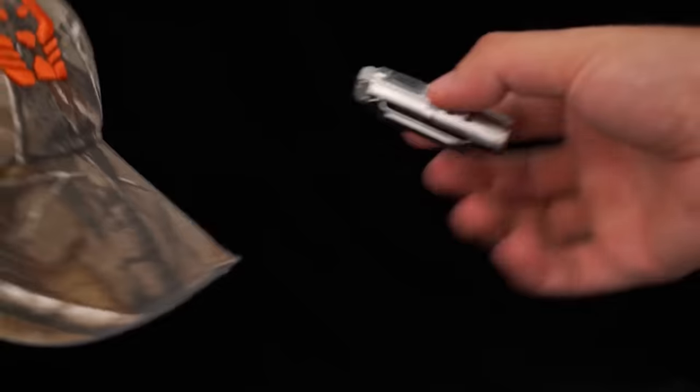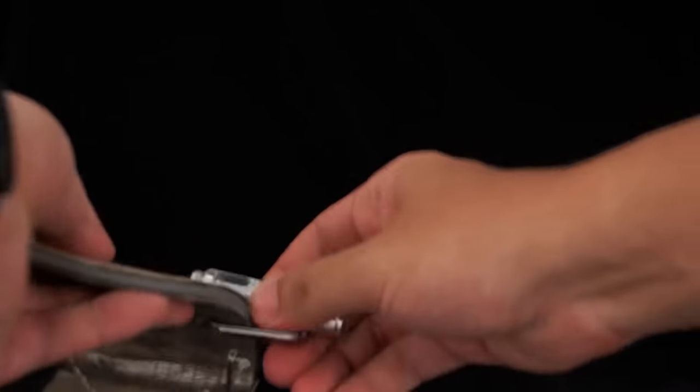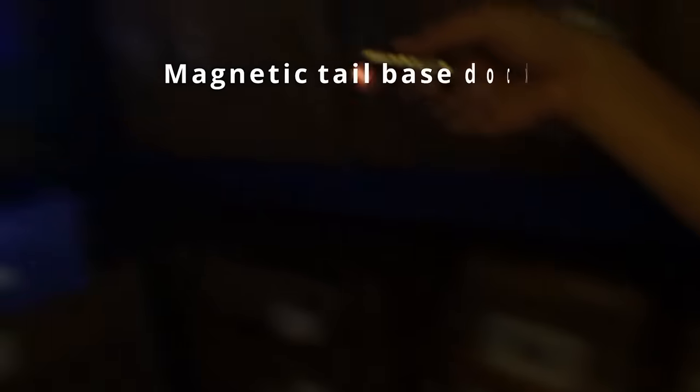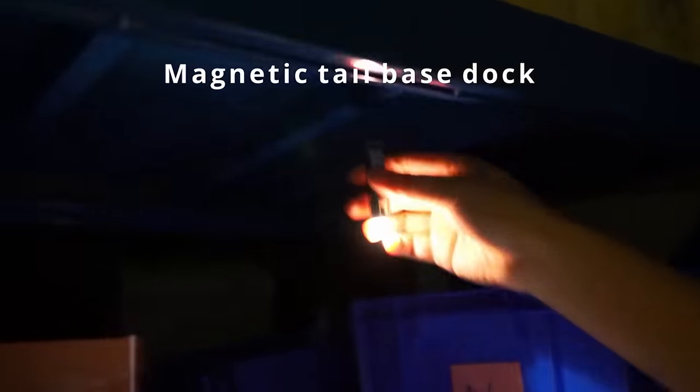Designed with durability in mind, the housing is water-resistant according to the IP65 standard, and comes with a clip and magnets for easy attachment to any gadget.